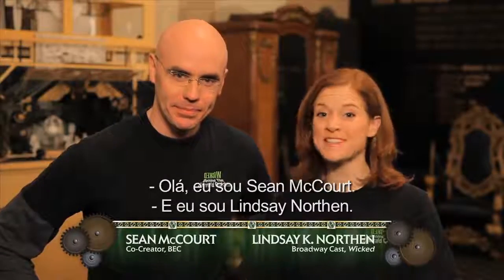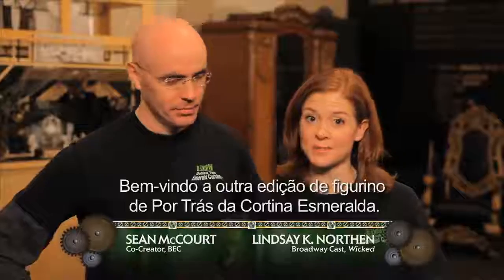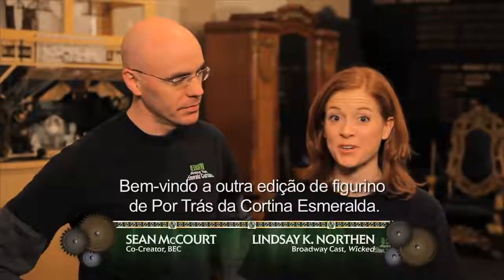Hi, I'm Sean McCourt. And I'm Lindsay Northern. Welcome to another costume edition of Behind the Emerald Curtain.